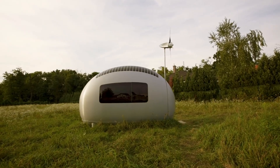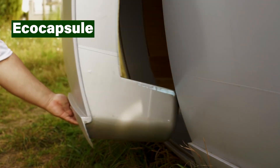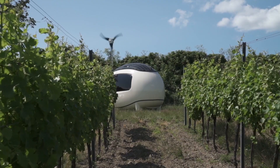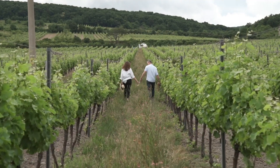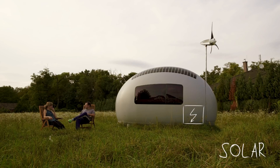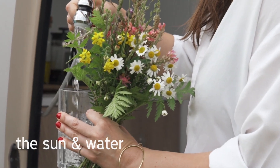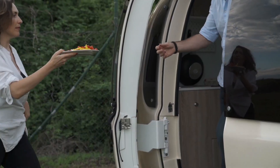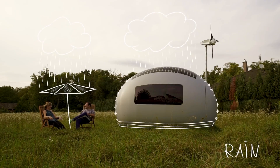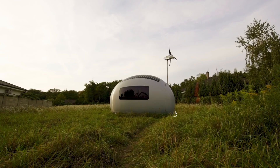Imagine living in a self-sufficient egg-shaped pod that generates its own water, electricity, and waste treatment. That's the EcoCapsule. This futuristic microhome features wind and solar power generation, rainwater harvesting, and a composting toilet. Its compact size and lightweight design make it ideal for eco-conscious travelers or off-grid living. The EcoCapsule offers a glimpse into a sustainable future, where living in harmony with nature is attainable.